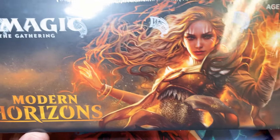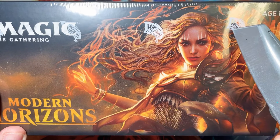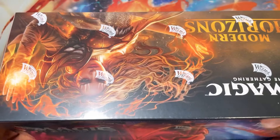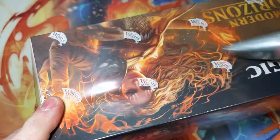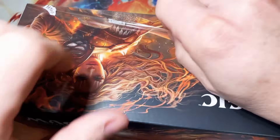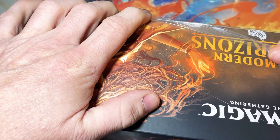Hello everybody and welcome back to Kraken Packs MTG. Today we're here with my Valentine, Sarah Benevolent, and this is actually a Valentine's present from Alyssa to Matt, so happy Valentine's Day guys. This is a fitting opening considering we have Modern Horizons 2 on the horizon.